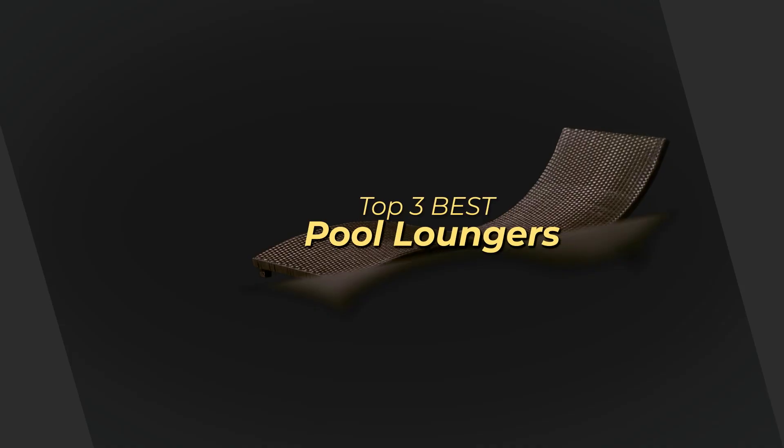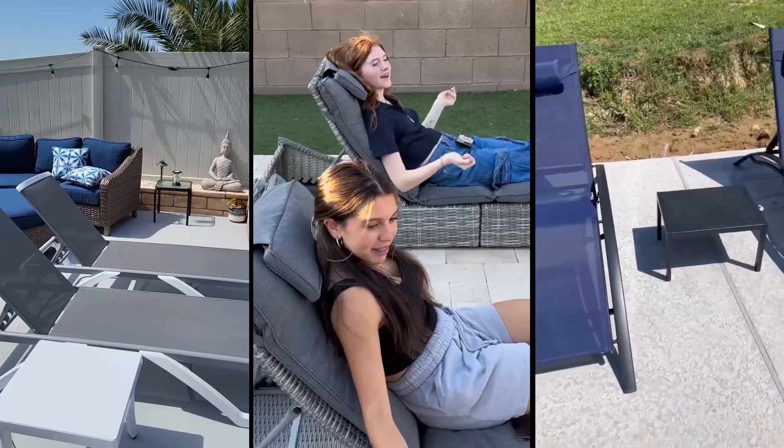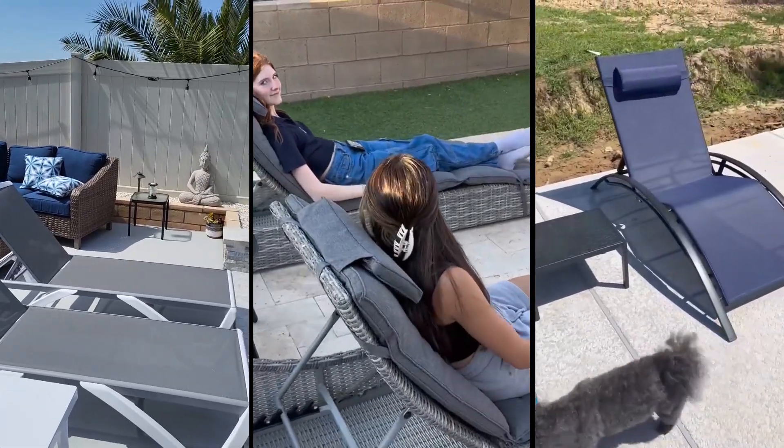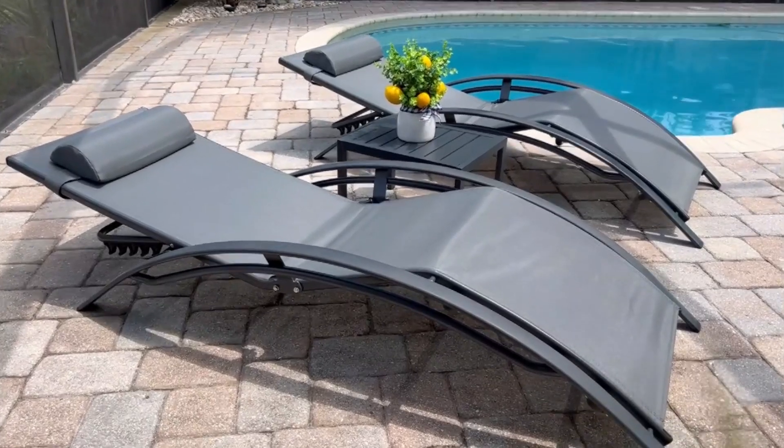Today's video is on the top three best pool loungers. Through extensive research and testing, I have put together a list of options that meet the needs of different types of buyers. So whether it's price, performance, or use of it, we've got you covered.